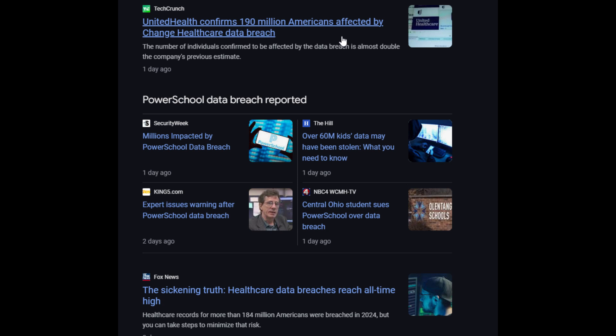If you reuse passwords, all it takes is one data breach, and hackers have access to all of your online accounts.